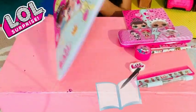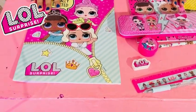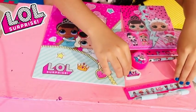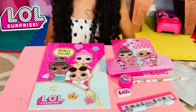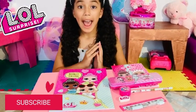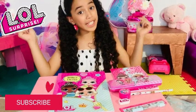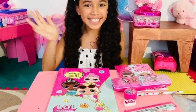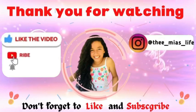So these are all the things we have in the LOL Surprise back-to-school set: two notebooks, one coloring pen, a pencil, a sharpener, an eraser, a ruler, and this beautiful pen. I just love it! So I have my LOL school supplies and I'm ready to head to school. Don't forget to subscribe to my channel and hit the thumbs up — bye guys!